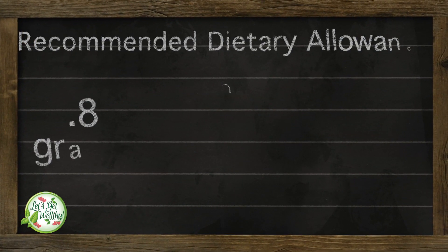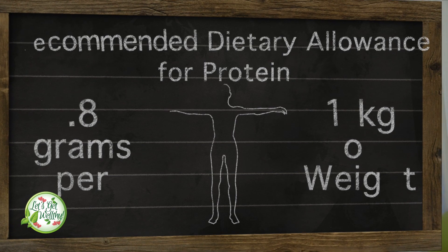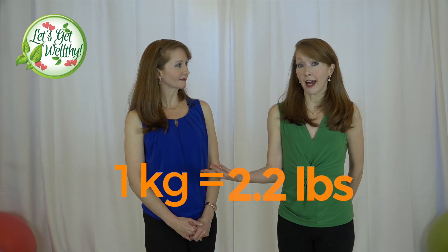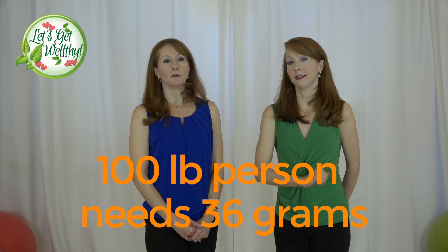They also tell us it's 0.8 grams per one kilogram of body weight. The problem is we measure ourselves in pounds here in America, and food labels say grams. A kilogram is 2.2 pounds, so just think of it this way: a 100-pound person needs 36 grams of protein a day.